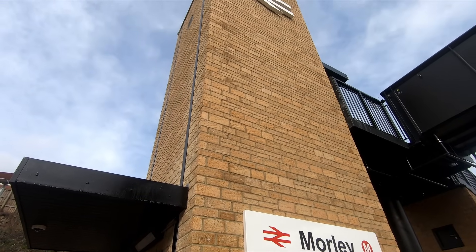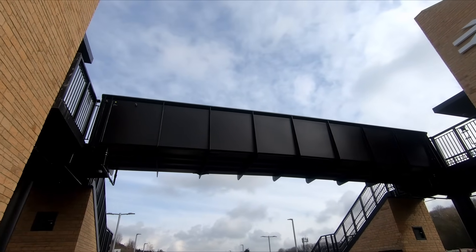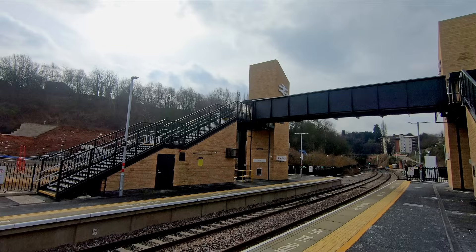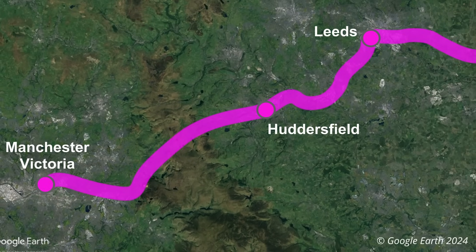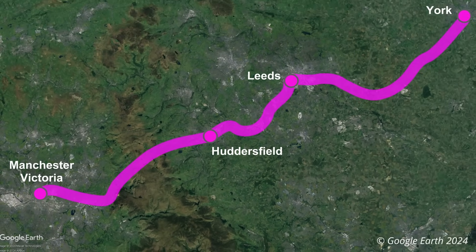More importantly, at least in terms of the TRU, the overbridge connecting the two platforms has been built high enough to allow 25kV overhead wires to be installed underneath. Wires will eventually be installed from Stalybridge to Leeds, so much of the TRU work will be focused on adjusting overbridges to accommodate the OLE.